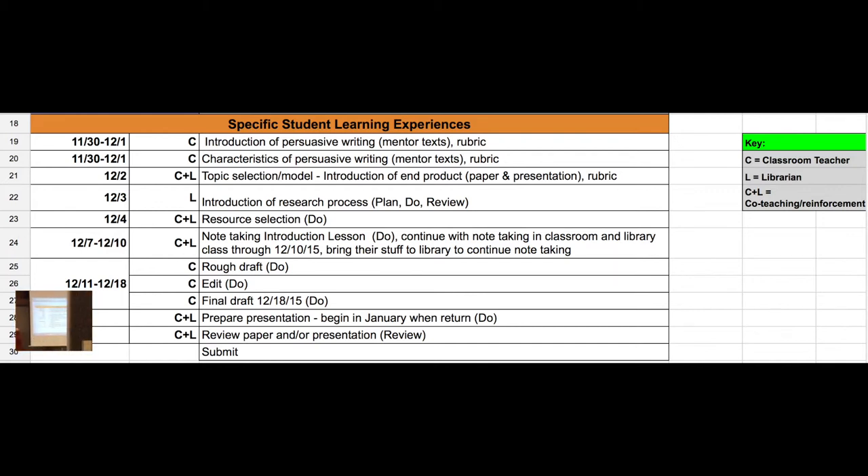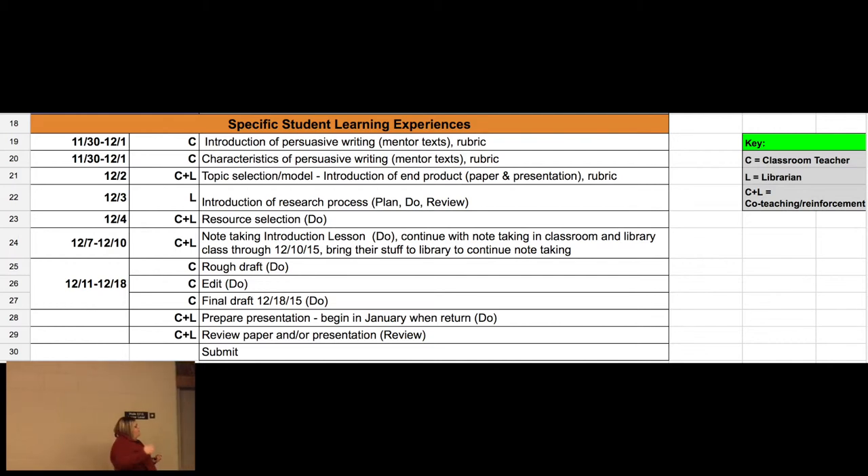Starting on the 11th, the classroom teacher really takes over because that's where the writing process starts — that's not something I'm an expert in, so that's where you take over with writers workshop. What we've planned is that students will have a written final persuasive piece by the 18th, the day before winter break. Then when we come back in January, they'll create a larger presentation — a poster, a flyer, or some digital options — so they can present out loud and hit a speech indicator. It all rolls into one project-based learning opportunity where we are all co-teaching together.